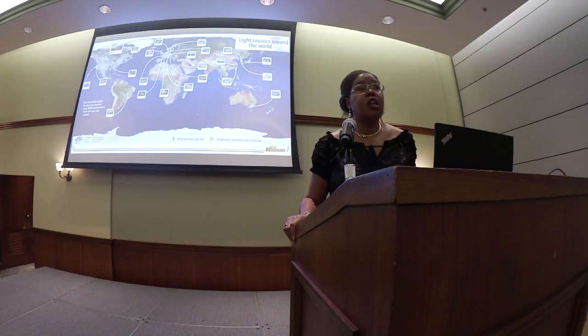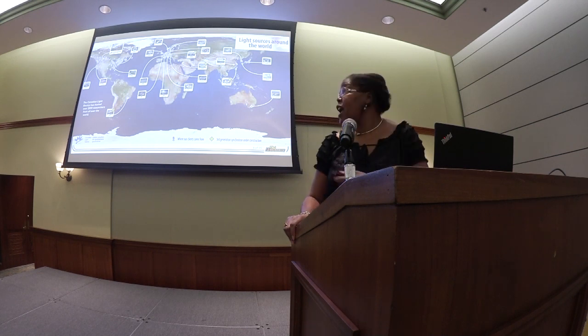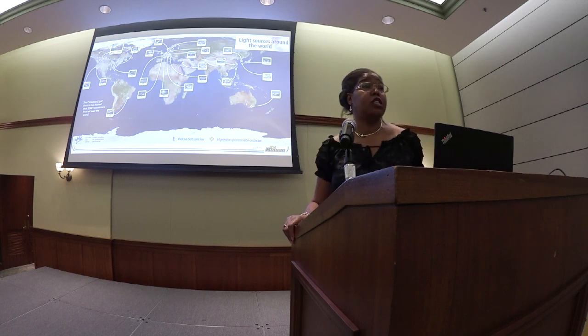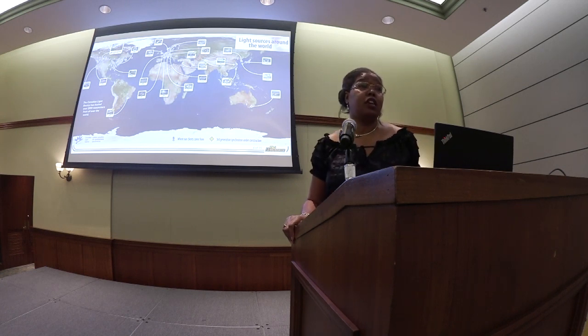When we look at all of the light sources that are available in the world, we can see that Africa is the only habitable continent that does not have a light source. Hence, we're working very hard to bring visibility to this science and this technology for the continent of Africa.